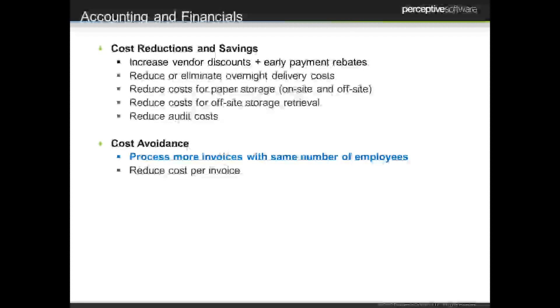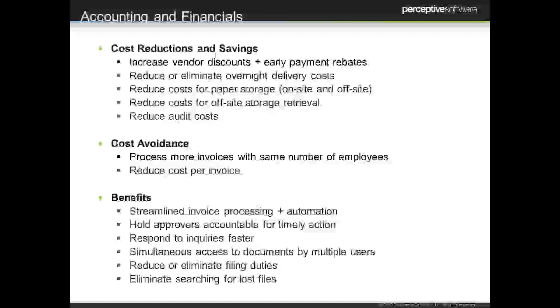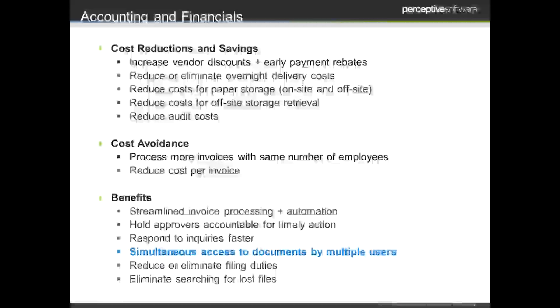There's also the idea of cost avoidance. If we can bring invoices in electronically, we can capture data off those invoices and automatically upload it into the ERP system. Those employees are then freed up to focus more on payment management and the strategy associated with accounting functions. One of the greatest benefits of enterprise content management across the board, but certainly for the accounting function, is simultaneous access to documents — having one master document but creating multiple points of access so that a manager and accounting professional can both be looking at the same invoice, talking about the same information. That's a really critical component when you think about the money associated with paying invoices more than once or not getting them paid on time.